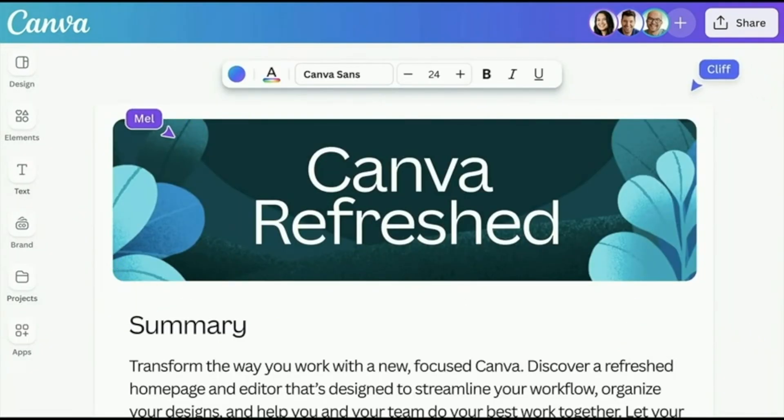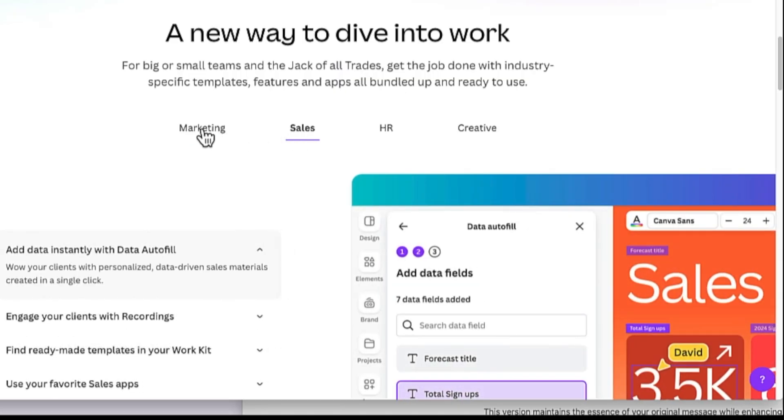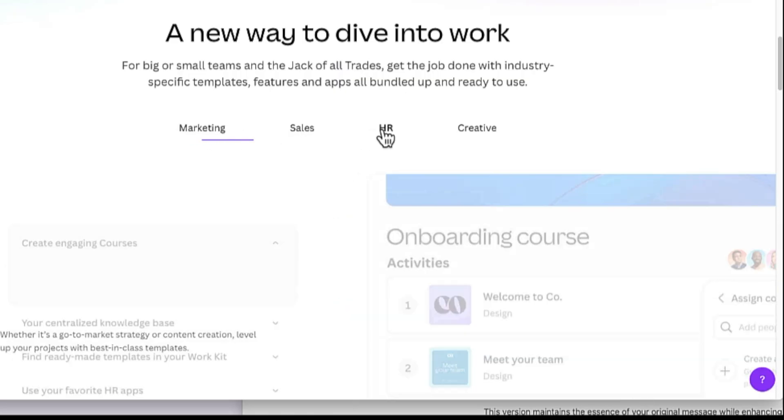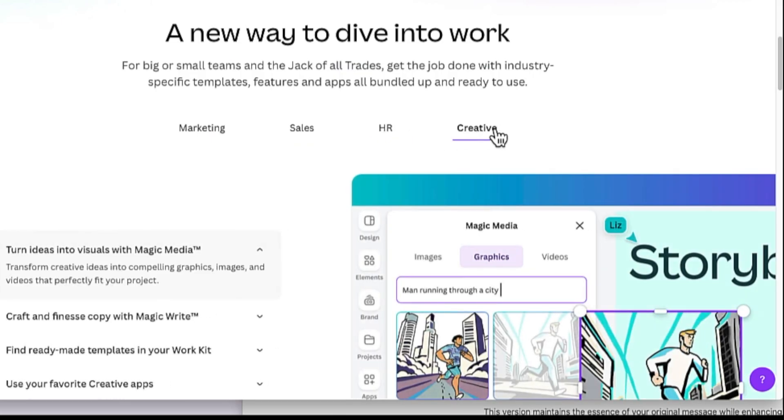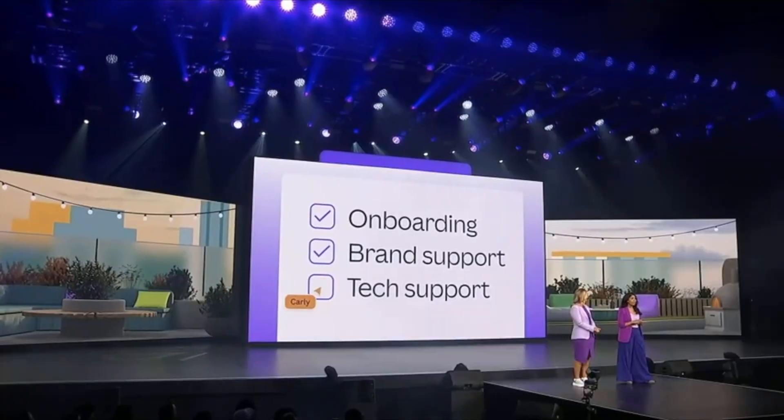And it's Canva, so the company did not forget about teamwork. They introduced dedicated workspaces for sales, marketing, HR, and creative teams. This should make collaboration a breeze, allowing everyone to create amazing visuals together.